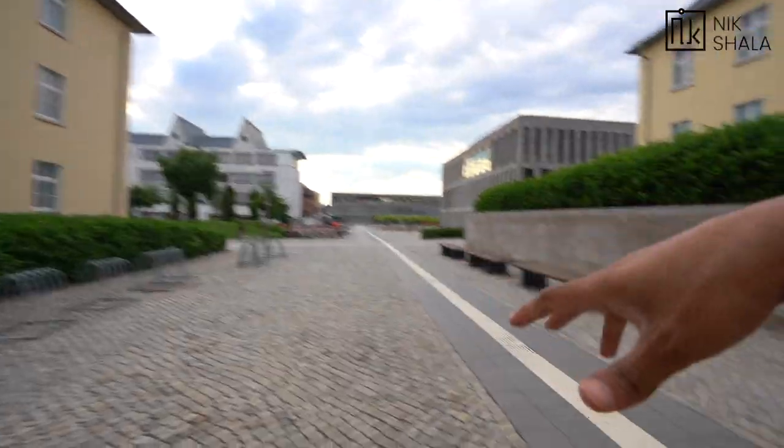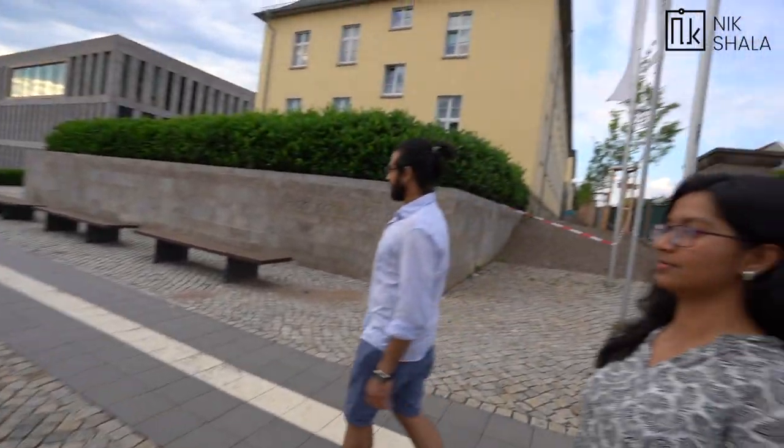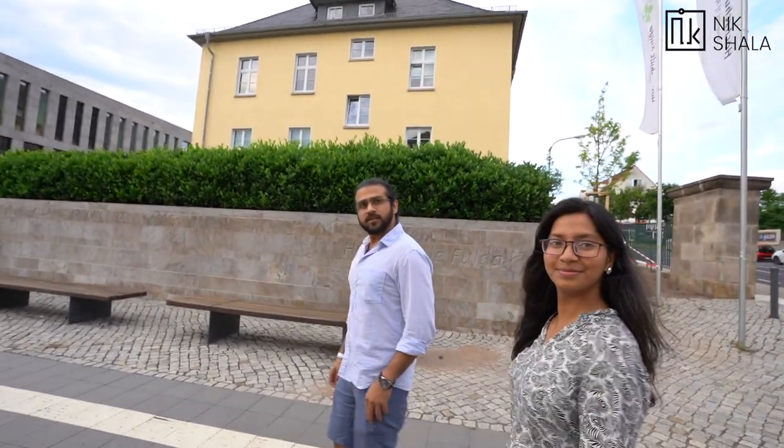We're going to start walking in toward the main square. For someone who's got admission and is coming to Fulda, the fastest way is: fly into Frankfurt Airport, go to Hauptbahnhof, and take the train directly to Fulda — it's a non-stop train. There are basically two options: ICE, which doesn't stop much, or Regional Bahn (RB), and you'll reach here in about one and a half hours.